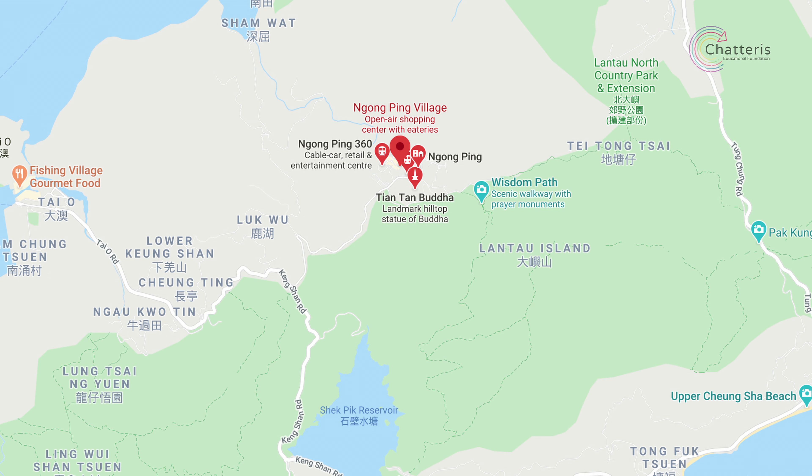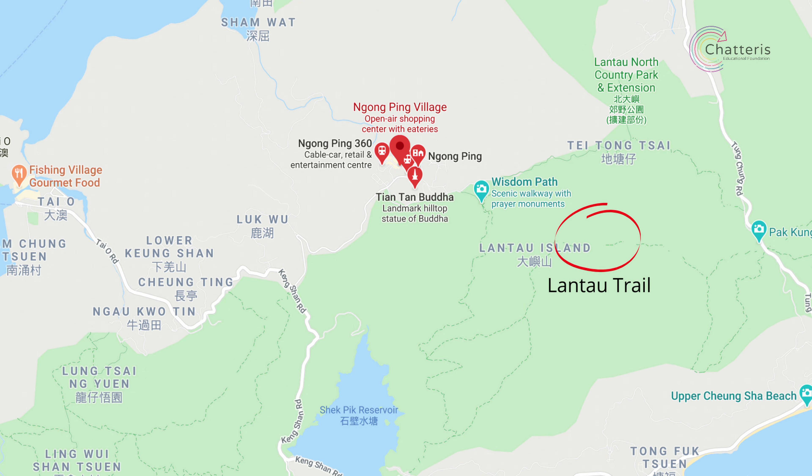Set off early for this hike because at the peak you'll have the option to keep following the trail to Ngong Ping, where you'll find the Big Buddha. This is well worth visiting and the small town of Ngong Ping has lots of restaurants and a monastery, so you'll want plenty of time to explore. The hike takes a good 4 hours and is pretty intense, so aim to set off by 10am.